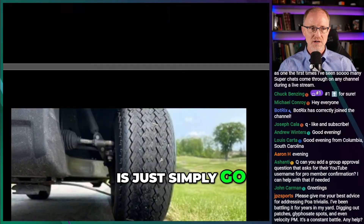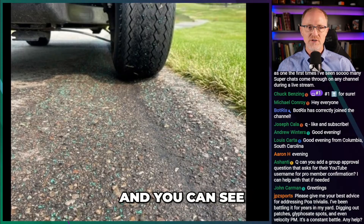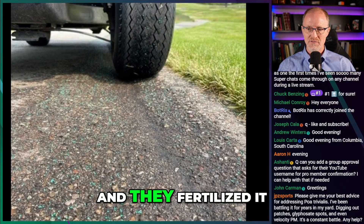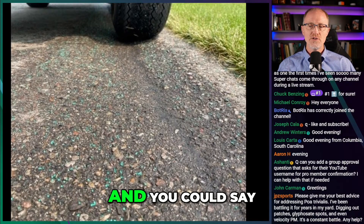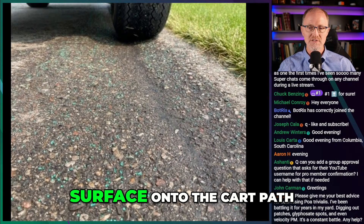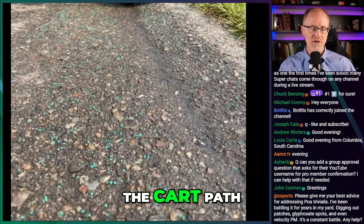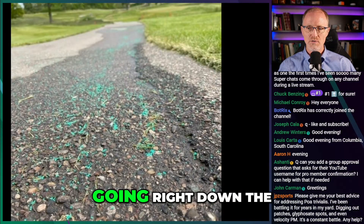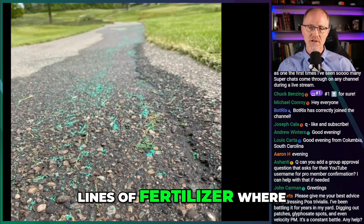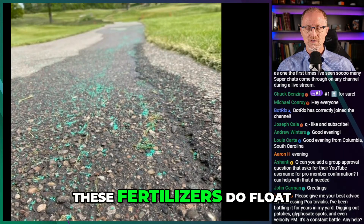One way you can easily confirm this is just go and see. Here's a picture from a colleague of mine at Michigan State. You can see these polymer prills — these green prills — on a cart path where the golf cart is. You see all these little green prills all over the asphalt. There's another photograph where you see the green BBs going right down the cart path, forming little lines where the water channels are. Observational evidence that these fertilizers do float.